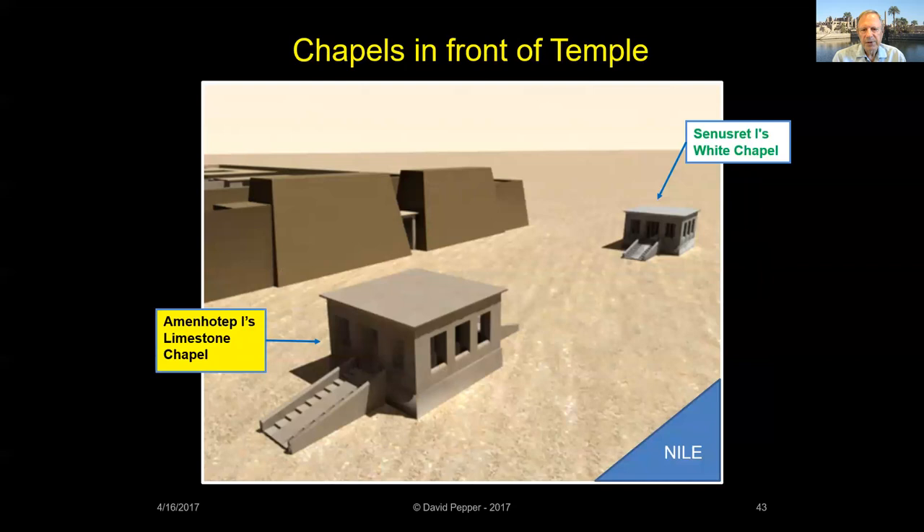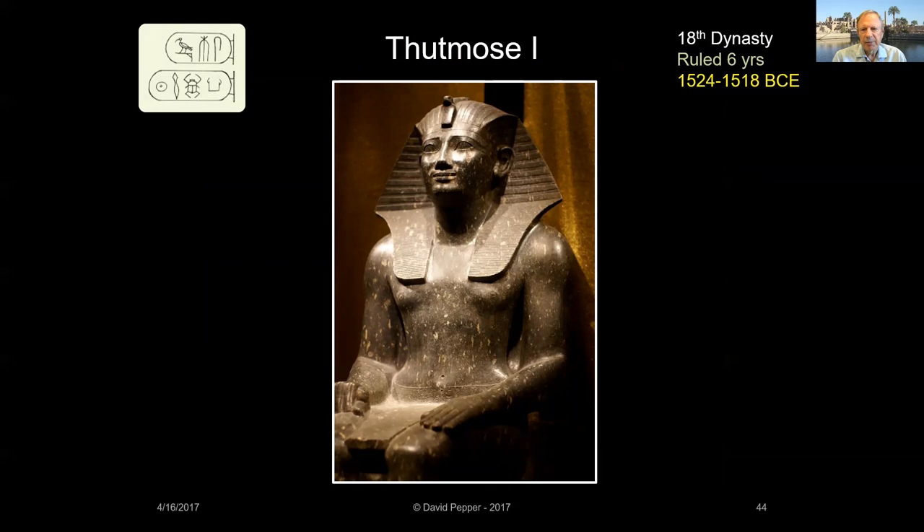Amenhotep I also built a limestone copy of Senusrat's White Chapel as a tribute to his ancestor whom he had much admired. The two chapels sat together in front of the original entrance to Karnak Temple. Thutmose I succeeded Amenhotep I, having previously commanded Egypt's army. During his reign, this warrior king expanded Egypt's empire from the Euphrates River in the north to the fourth cataract of the Nile in Nubia to the south. He used the rich tribute that flowed in from foreign lands to finance his construction at Karnak, to honor Amun for granting him military victories.